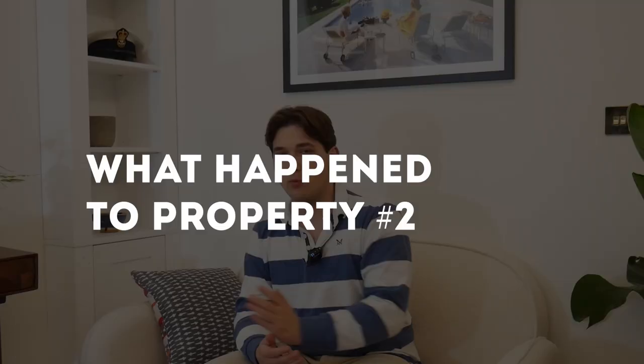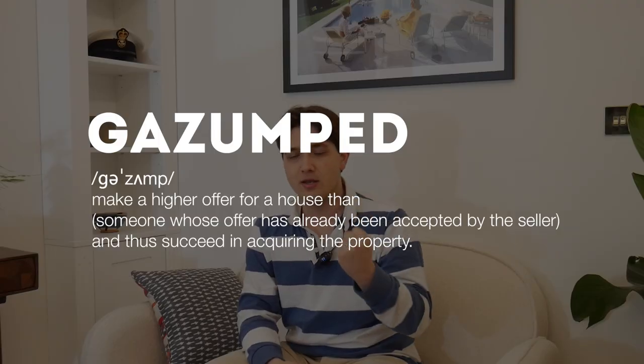Some of you are probably wondering why I disappeared for such a long time. To be honest, this whole property buying experience has been quite stressful — a lot of things have gone wrong. I'll run through as much as I can, starting with what happened to properties one and two that both fell through. The first property I was ever buying fell through because I got gazumped — somebody else put in a higher offer and I fell out of the game.